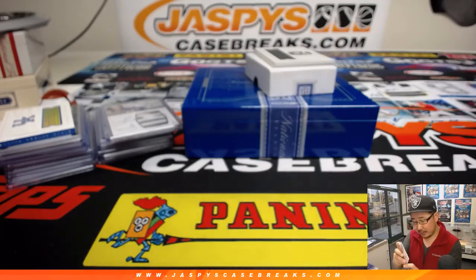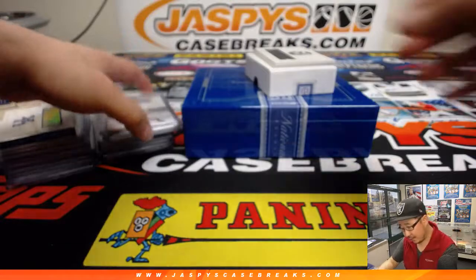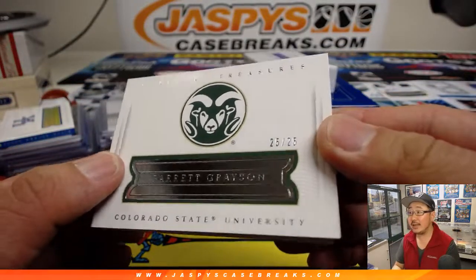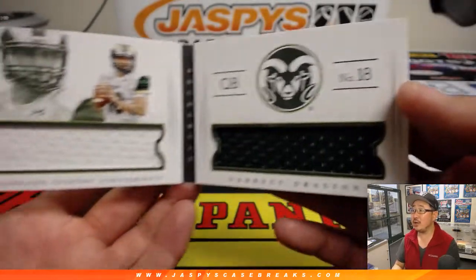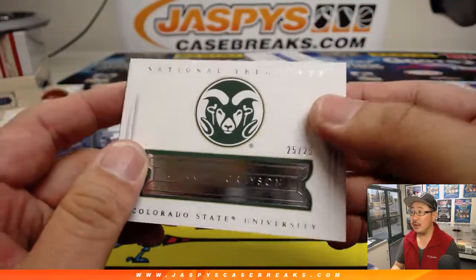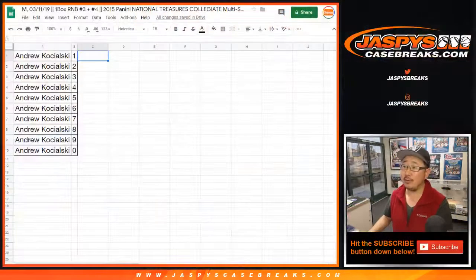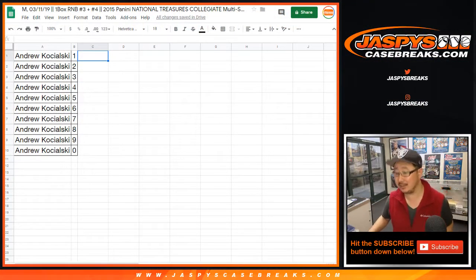And last but not least is the book — 25 out of 25, from Colorado State. It's Garrett Grayson, two-color dual relic book. And there you go, ladies and gentlemen — that was a two-box break, breaks three and four for Andrew Kay. Thanks, Andrew, for getting into the action on both of those boxes. A lot of fun stuff coming your way. We'll see you next time for the next break. Bye-bye.